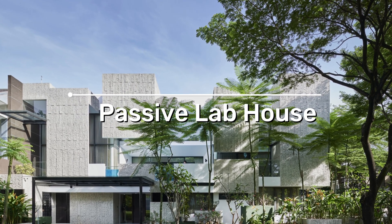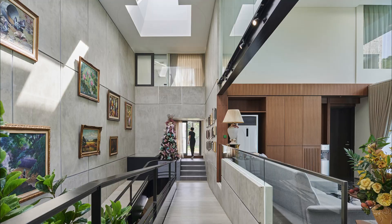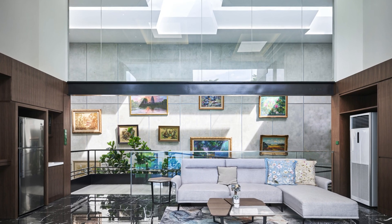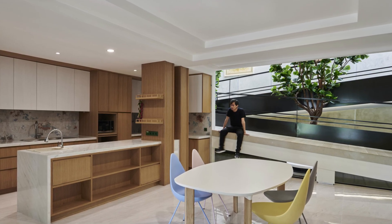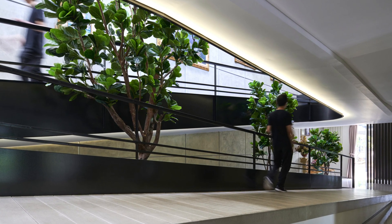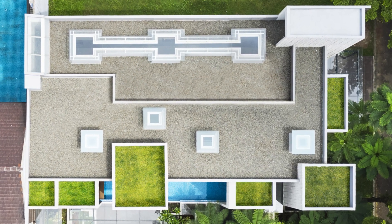The Passive Lab House by RAD Architecture is a special test building that shows how a simple idea can change how a space is set up. The main goal is to make the inside of the building cooler by 4 degrees Celsius, or 39 Fahrenheit. They also want to keep the air humid and flowing, even when the windows are closed.